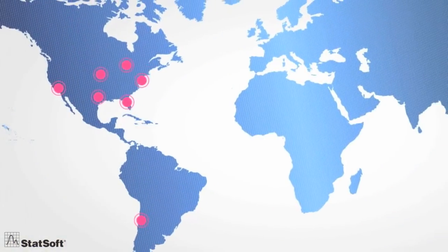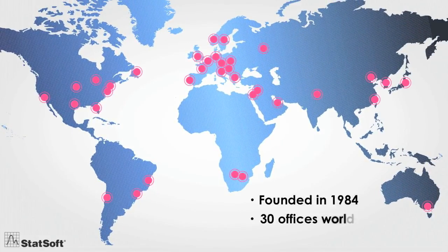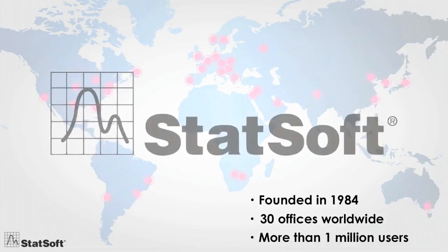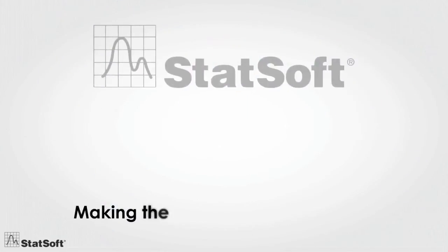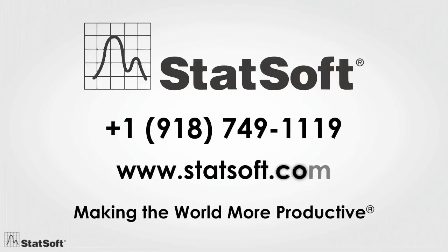Founded in 1984, now with 30 full-service offices and more than a million users across the globe, StatSoft is one of the largest providers of analytic software worldwide and the largest manufacturer of enterprise-wide quality monitoring and improvement software. To learn more about our solution's unmatched capabilities for marketing, call us for a free consultation with one of our experts.